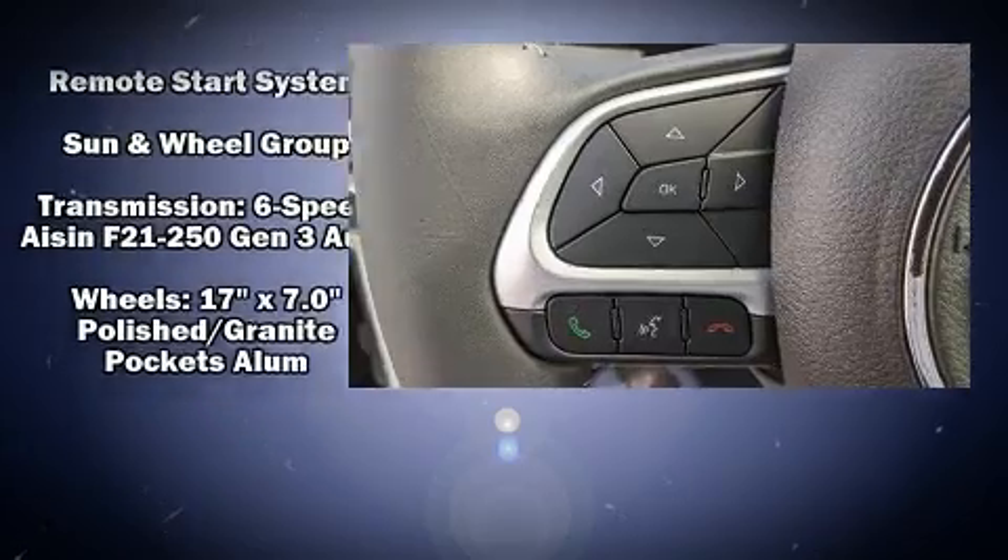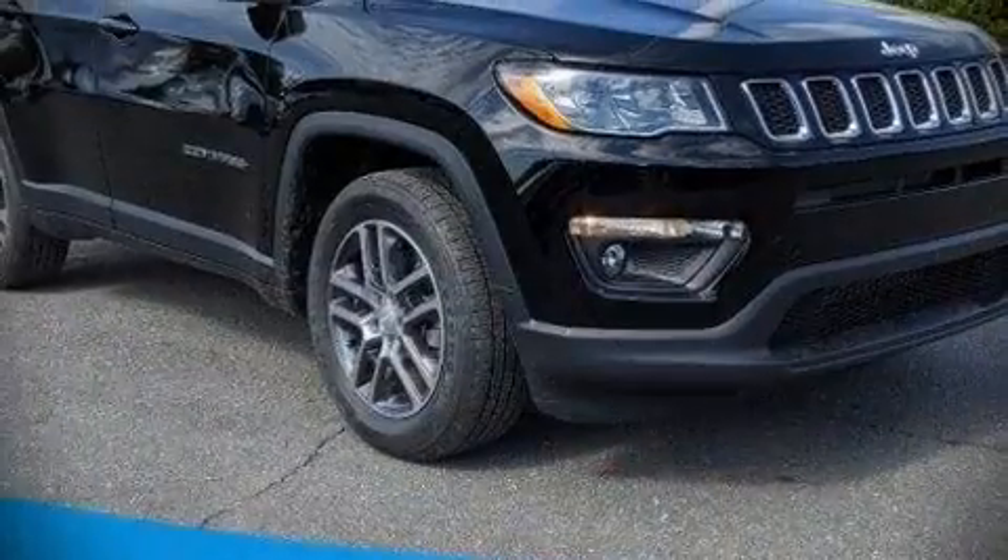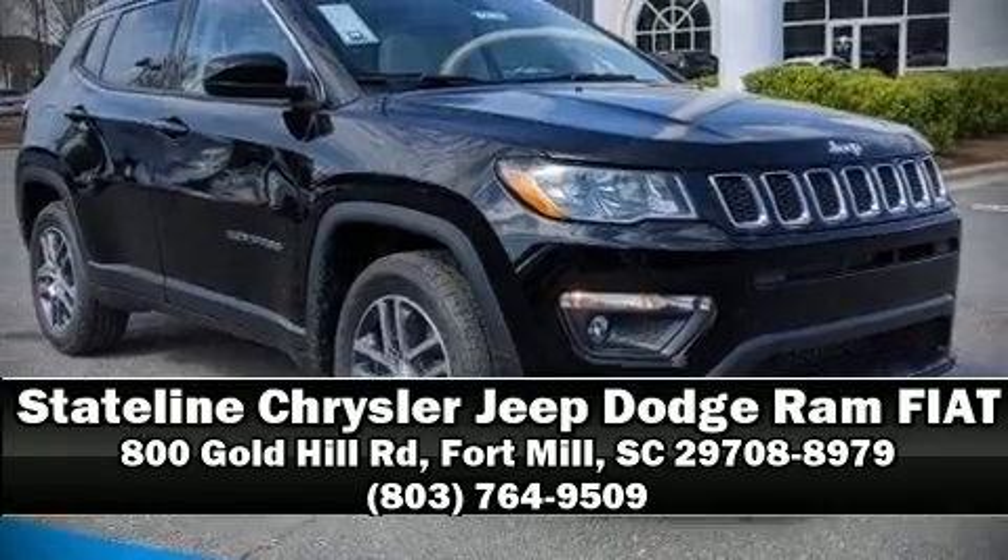Our sales staff will help you find the vehicle that you've been searching for. Stop by our dealership or give us a call for more information. We'll see you next time.